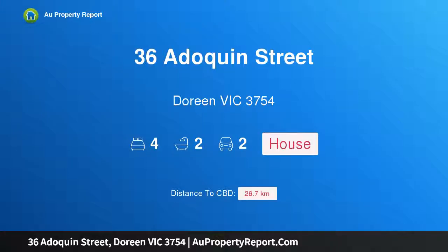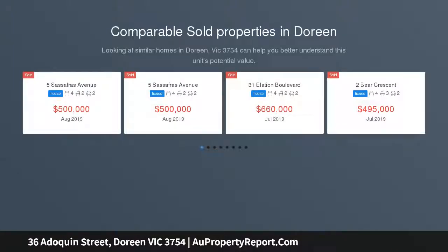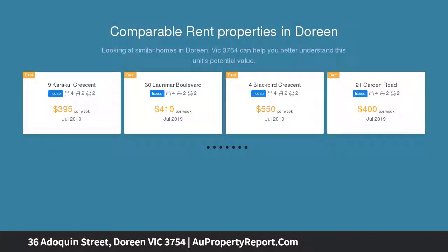Hi, I am glad to introduce property 36 Adoquin Street, Doreen Victoria 3754, an almost new home in Riverston Estate. Looking for a first home, downsizing, or a new investment opportunity? Have a look at this perfectly located family home in the Riverston Estate, Doreen.